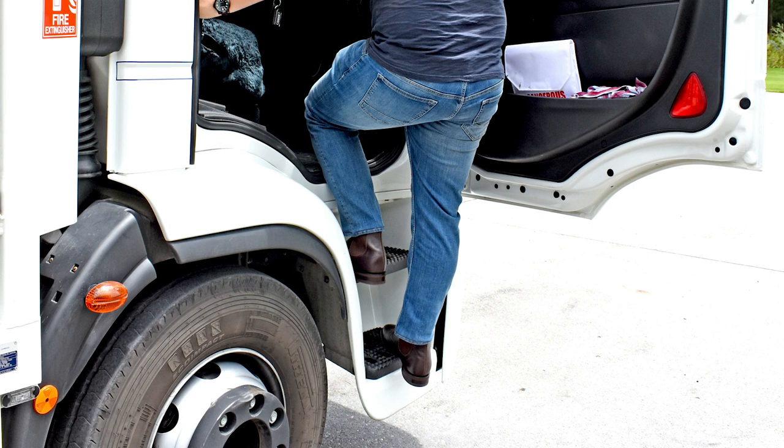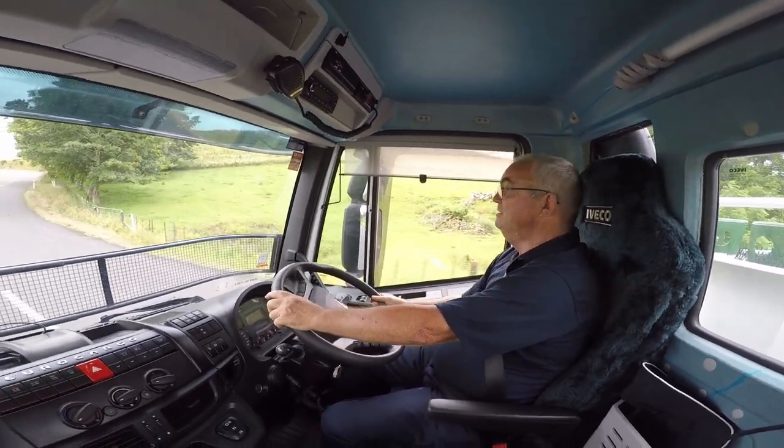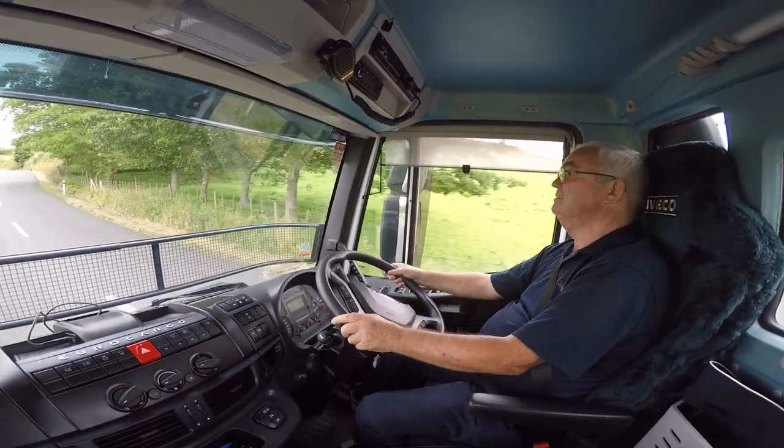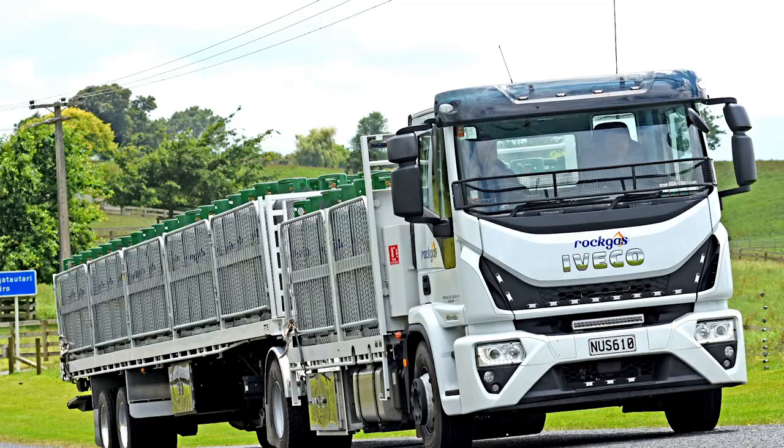And, given that in this line of work a driver can be in and out of the cab 40 or 50 times a day, the two-step access is critically important. Wilkie, now 65, reckons that this unit will see him out. It is, he says, going to be a bloody good retirement truck.